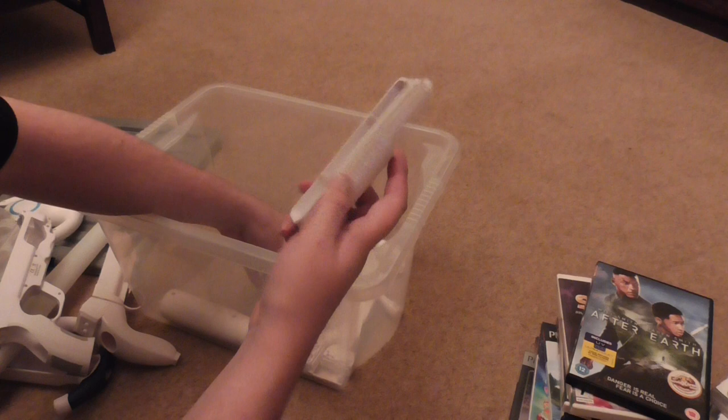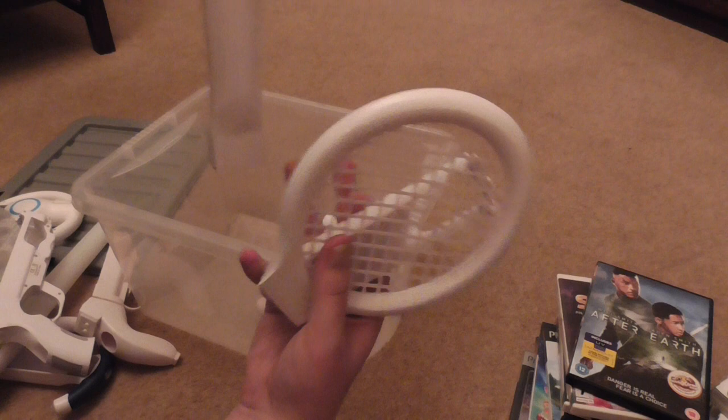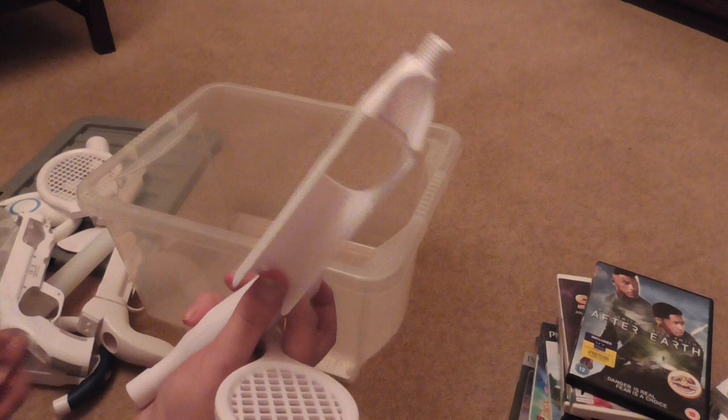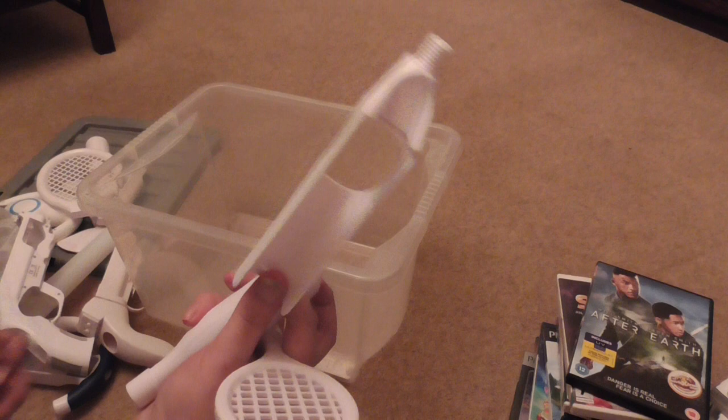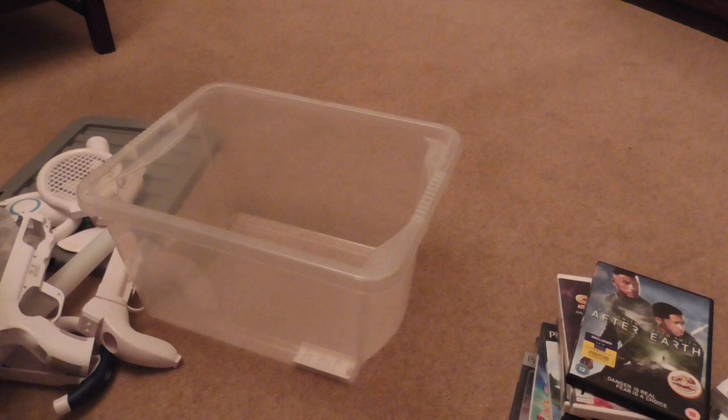I've got a Nintendo Wii Sports set — actually two of them. The first one has a tennis racket, a baseball bat, and a golf club. The second set has a control holder, a golf club, a bat, and a small tennis racket. So two full Nintendo Wii Sports sets in the box.